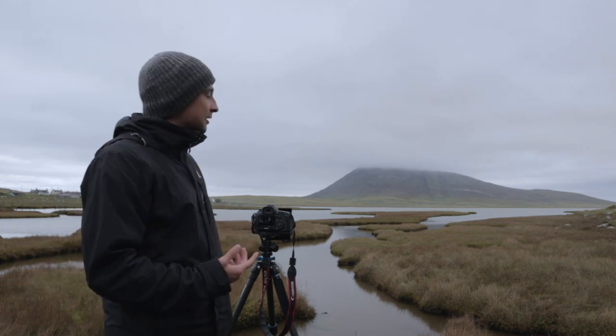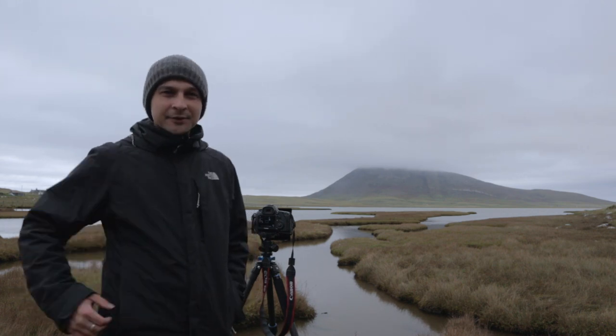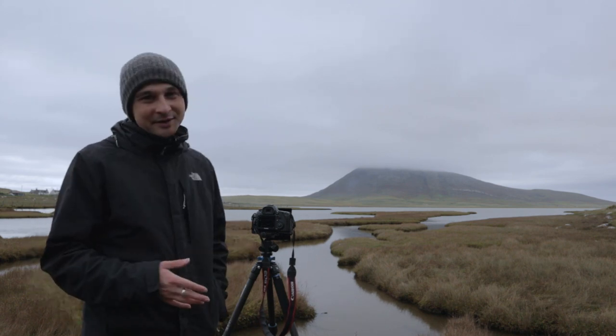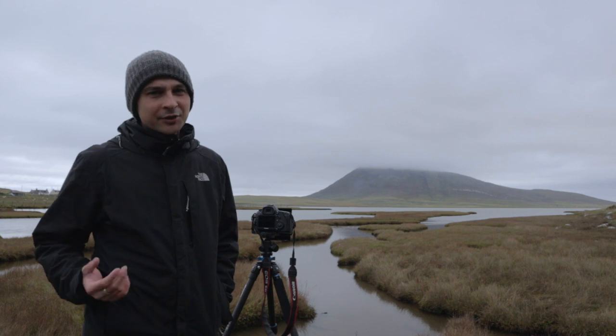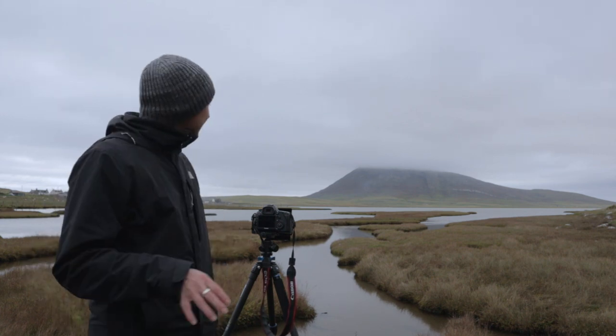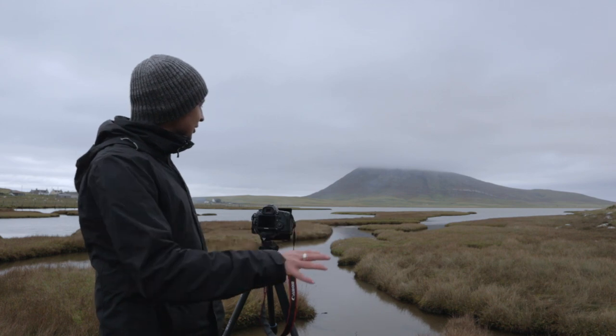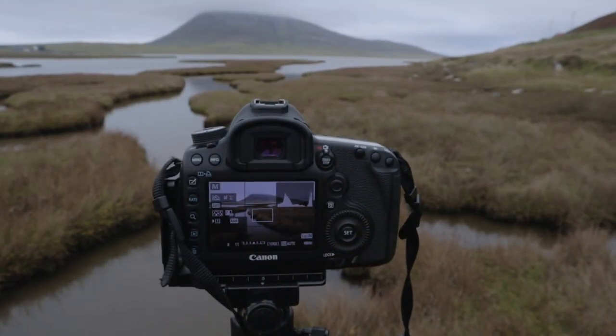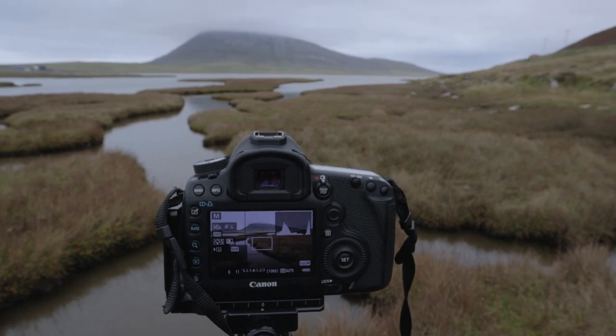Actually I'm driving past this area here which is quite a well-photographed part of Harris — I've seen a lot of photographs from this spot, so it's not really a very original photograph. But this is down near Northton and here we have this sort of salt marsh with these little creeks that run up towards the mountain. I've just stopped off here quickly to take an image.